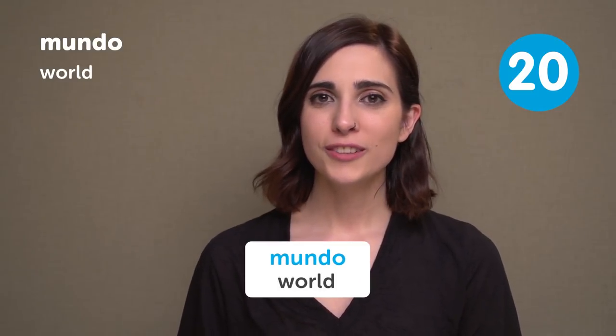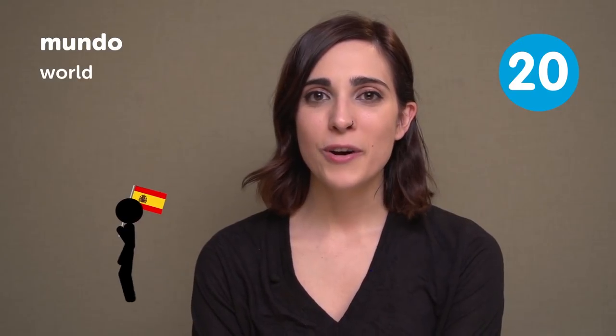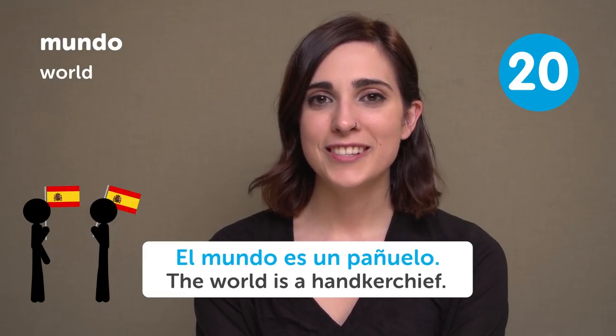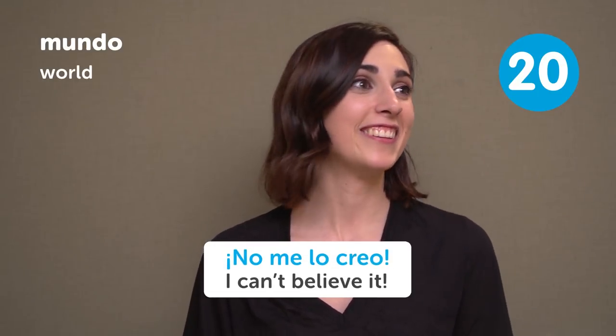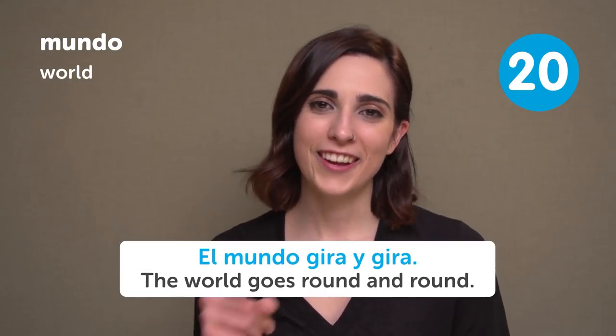Mundo — World. El mundo es un pañuelo — The world is a handkerchief, meaning the world is too small. No me lo creo — I can't believe it. El mundo gira y gira — The world goes round and round.